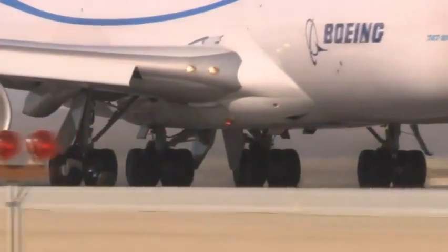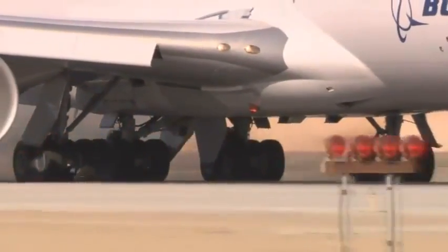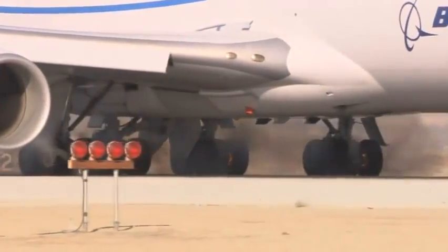The brakes, made by Goodrich, do exactly as they're supposed to. In fact, the 747-8 stops earlier than the team had hoped, beating the target by more than 700 feet or 200 meters.